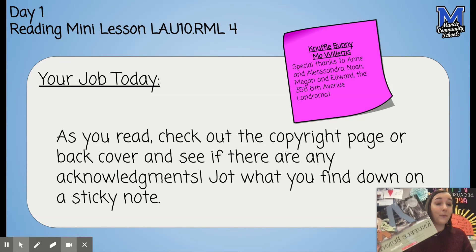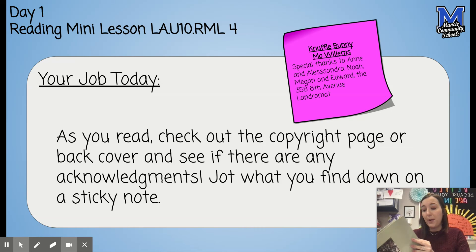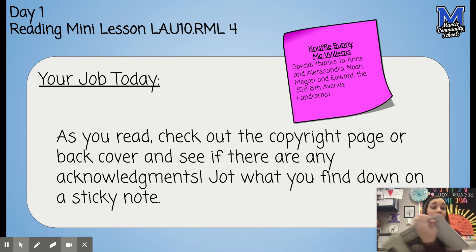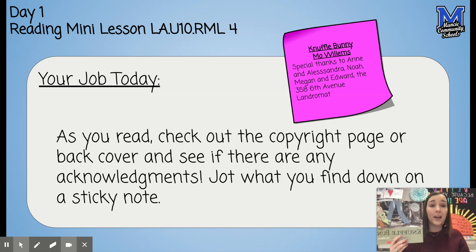For example, I have this book, Knuffle Bunny, one of my favorites by Mo Willems, and I looked through the book. There is no front copyright page, but there is a page in the back that has an acknowledgment. In this acknowledgment, he thanks a couple of people and then he also thanks the 358 6th Avenue laundromat. If you've read this book, you know that the laundromat played a big part in the story, so that's why it makes sense that he thanked that laundromat specifically.